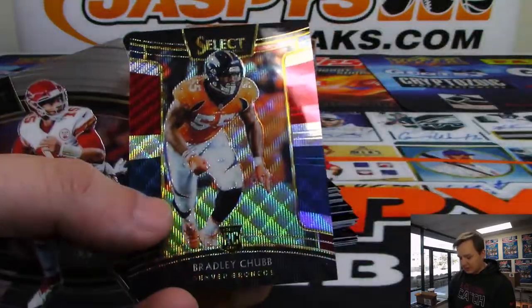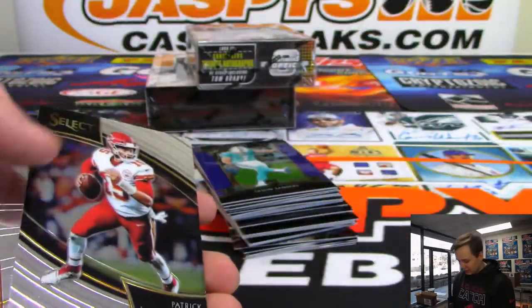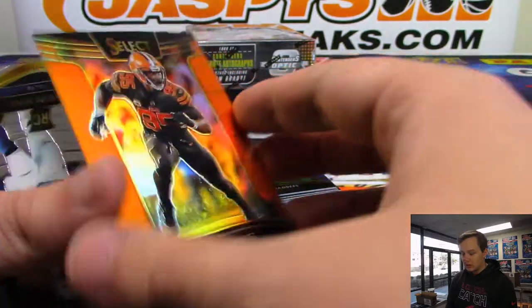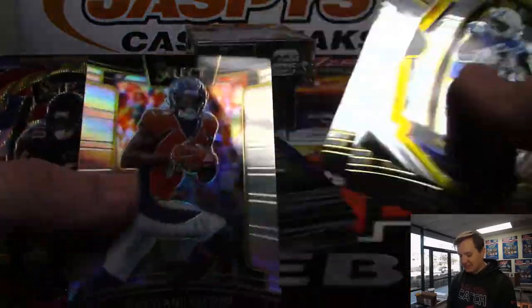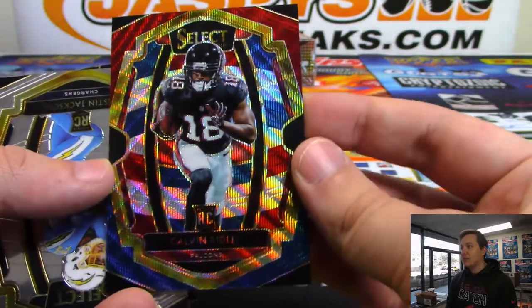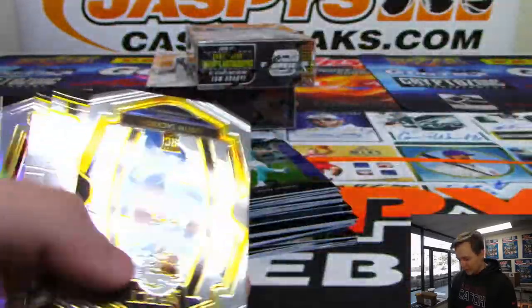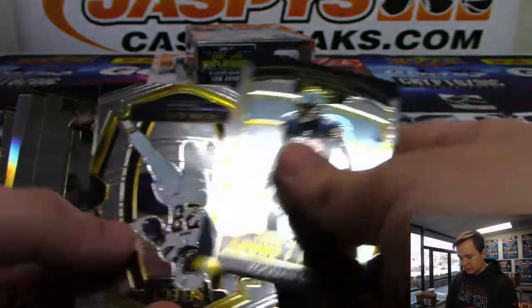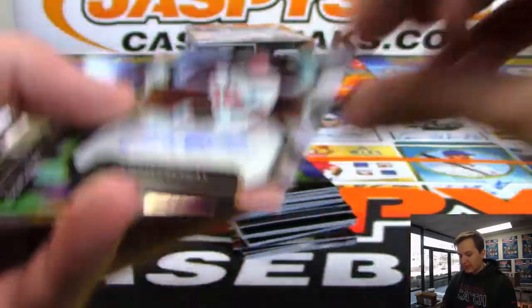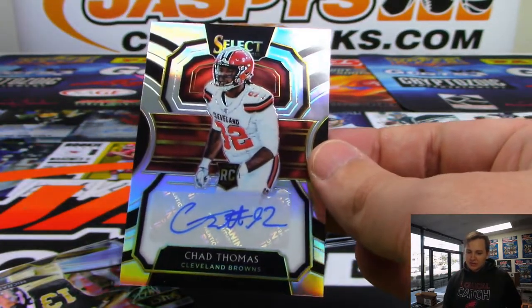We have a Royce Freeman. We have a Bradley Chubb for the Broncos, 69 out of 199. We have a Myles Garrett for the Cleveland Browns, 7 out of 49. There's a Calvin Ridley for the Falcons, numbered 5 out of 199. The wave parallels are pretty sharp. Our first hit is numbered to 199 - it is Chad Thomas for the Browns. I thought it was a Baker at first. That's going out to James F.